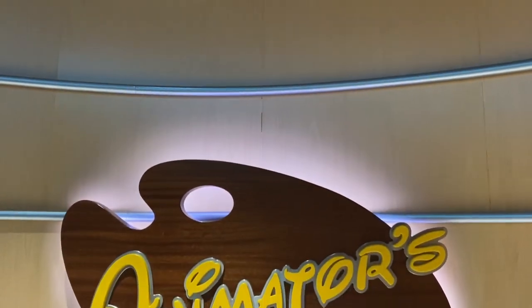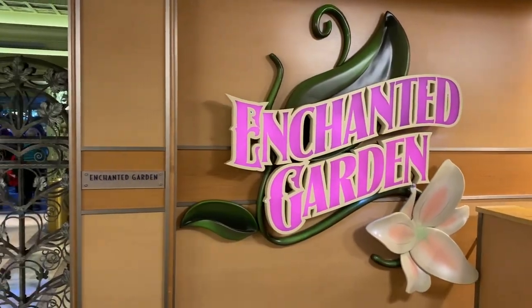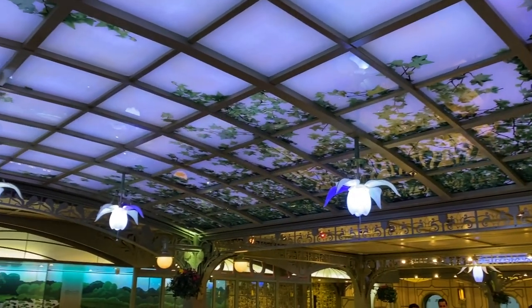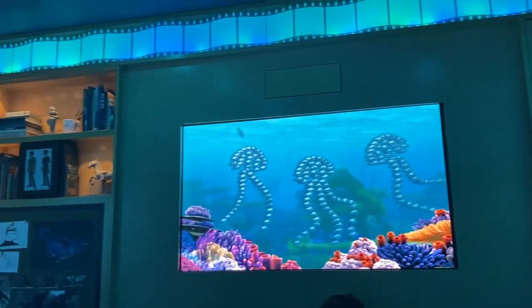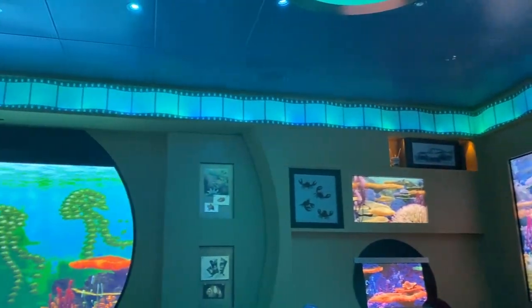I just finished Animator's Palette, which means I've now had all three of my rotational dinners. My ranking would have to go Animator's Palette first, then Enchanted Garden, then Royal Palace — I enjoyed all of them, the food was good and the options would be pleasing to most everybody. I think Animator's Palette had food that was just a touch better, plus that dinner show benefit. That completes our rotational dining must-do.